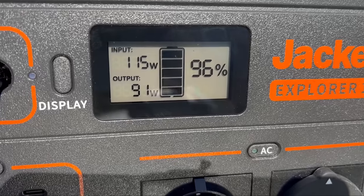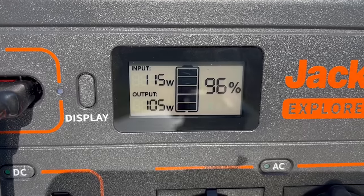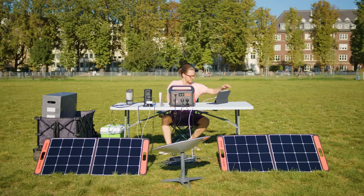With the Starlink connected to the Jackery, I was now drawing 90 to 105 watts of power — just under what I was getting in input from the solar panels, which was pretty cool. So now that I'm connected to the internet,